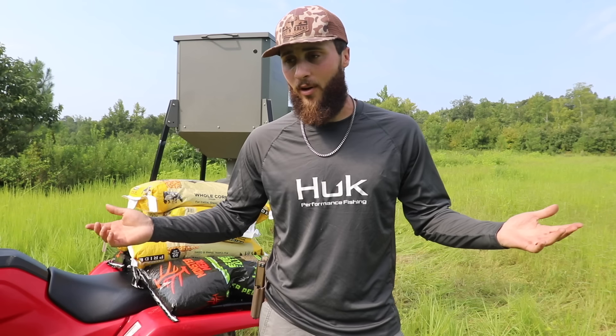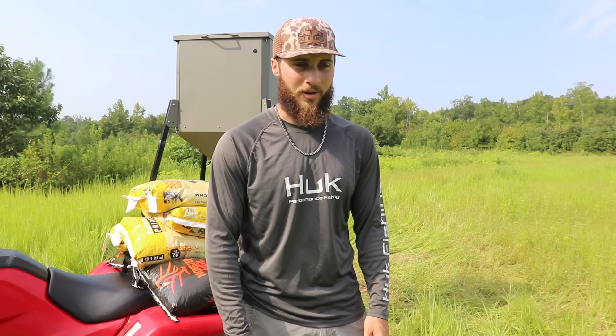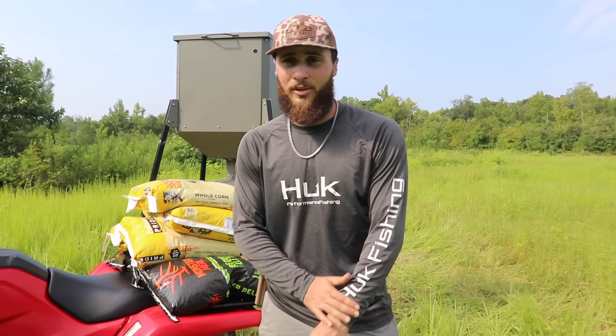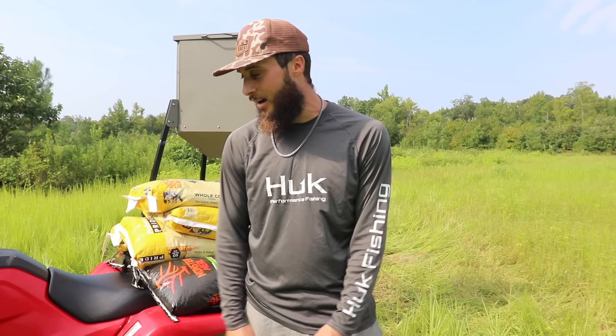I've never run a gravity system feeder at any of my farms. I was talking to my buddy Tanner and he made a very good point: if a big deer walks through your farm and there's no food on the ground, what are you really doing? Deer come and go consistently throughout the season, so if we have one system that provides food for them 24/7 with consistent feed that actually benefits the deer, why not run this system? I have heard it can be kind of hard to get deer to hit it in your area.